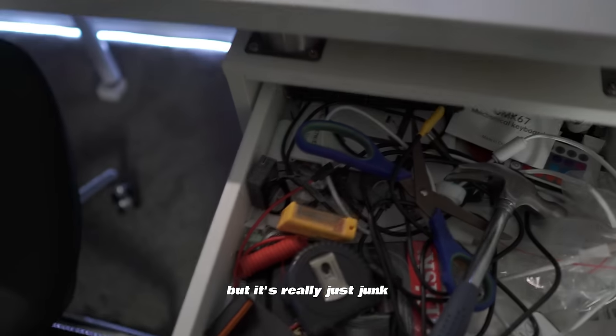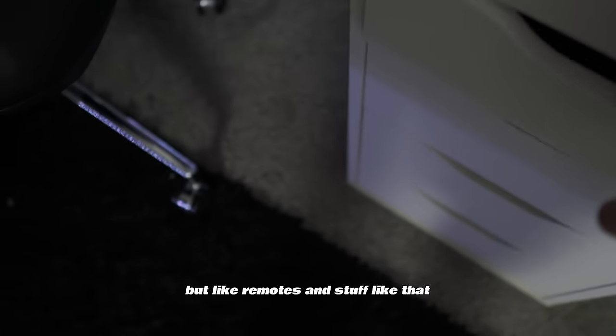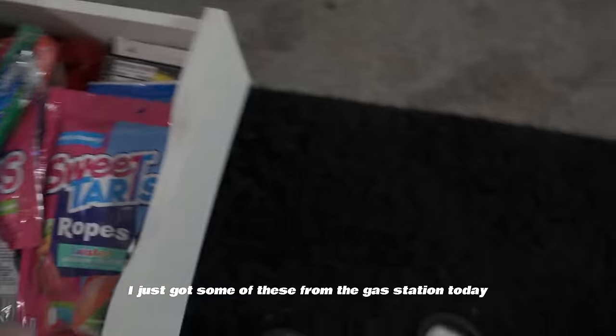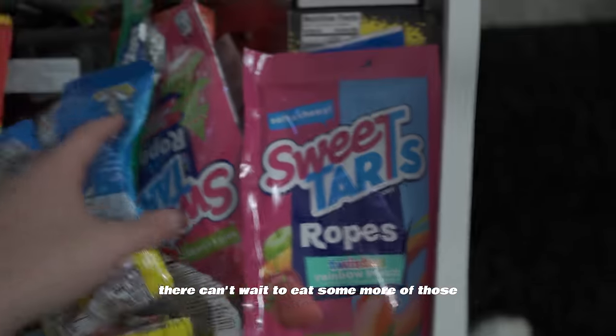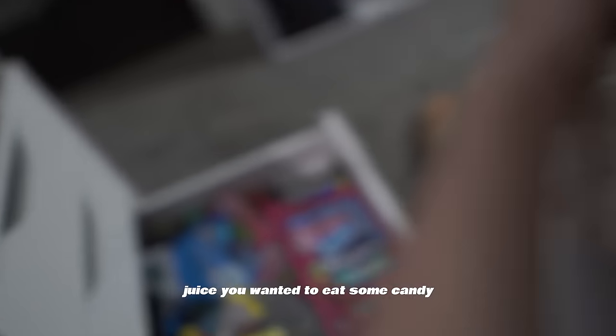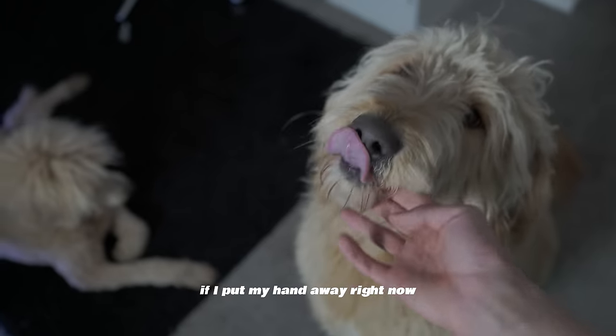I could show you inside the drawers but it's mostly just remotes and stuff like that. I do have a candy drawer though — I just got some from the gas station today. These are one of my favorite candies right now.